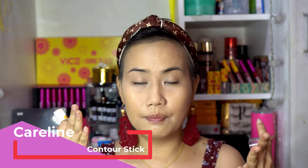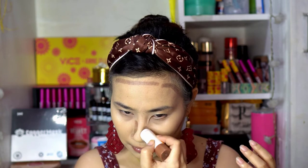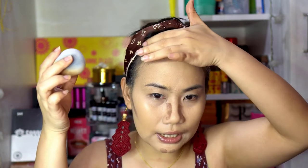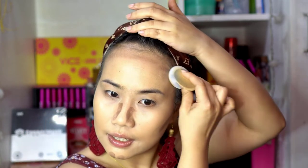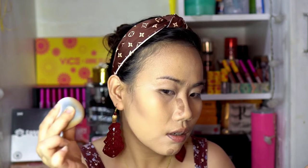I also want to try if malaka-blend din siya ng cream contour. I have here Careline contour stick — I'm gonna use that sa ating face: sa forehead, sa cheeks, and sa jaw. We're gonna use ito naman para to try, parang we're testing it 360 degrees. As you can see, effective din siya for cream.